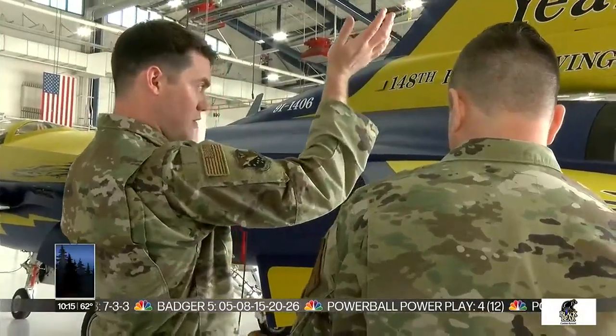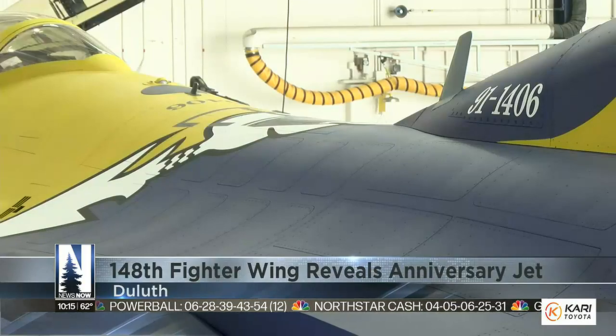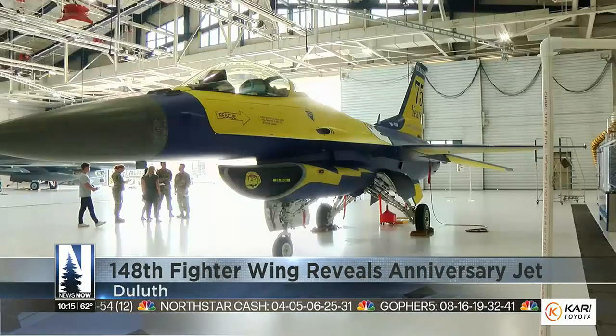Hard work turned to pride. The amount of sweat equity these guys put into it, and seeing that almost a year later in the finished condition, is amazing. That's how 1st Lieutenant Keegan Flaherty felt after working more than 640 hours on a one-of-a-kind fighter jet.